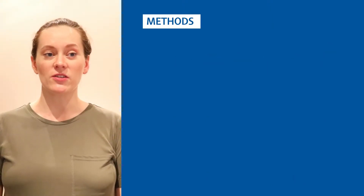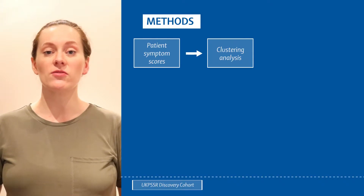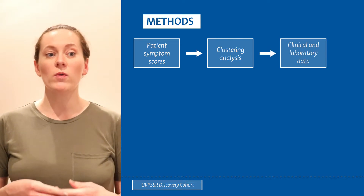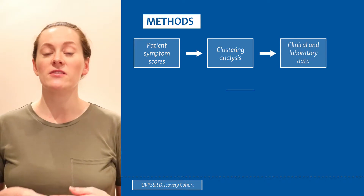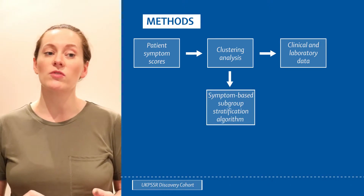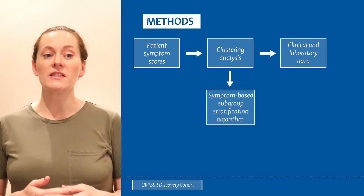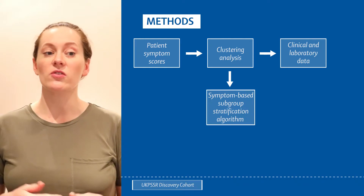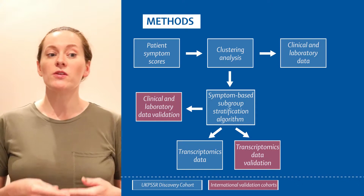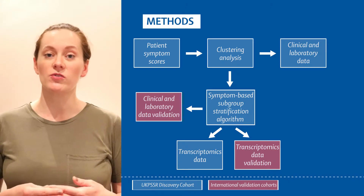In order to address this research question, we used the following approach. First, using data from 608 patients from the UK Primary Sjögren's Syndrome Registry, we identified clinical clusters based on the severity of five key symptoms of Sjögren's Syndrome: pain, fatigue, dryness, anxiety and depression. We examined the differences between these different clusters or subtypes in terms of their clinical and biological parameters, using routine clinical data, serum protein measurements and whole blood transcriptomics.